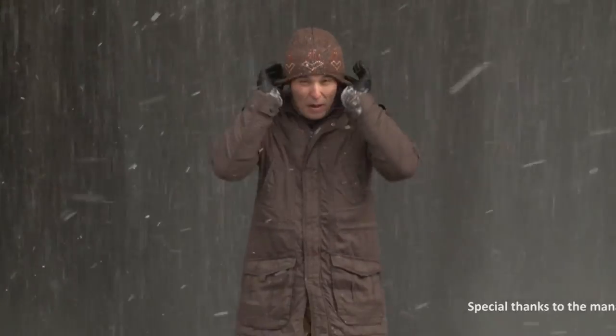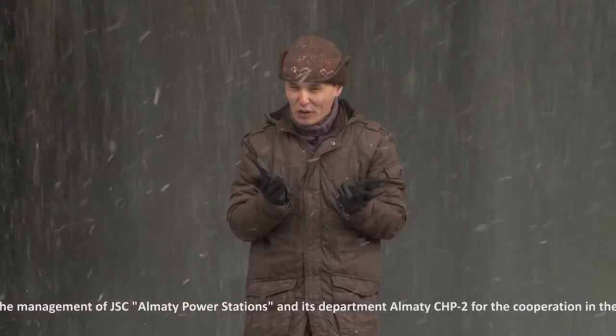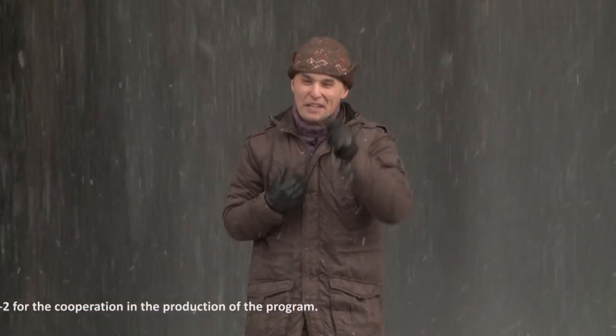You are watching the program Process, in which we tell you in detail about how it works, and thereby shift your perspective on things that surround us in our daily lives. My name is Nazar Mohamedjan. Until next time.